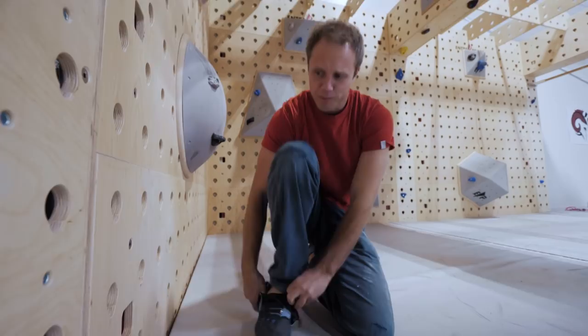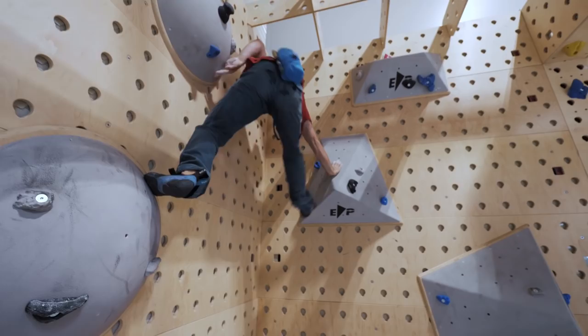None of this trainer stuff for me — I'm climbing shoes and chalk, and I'm proud of it.